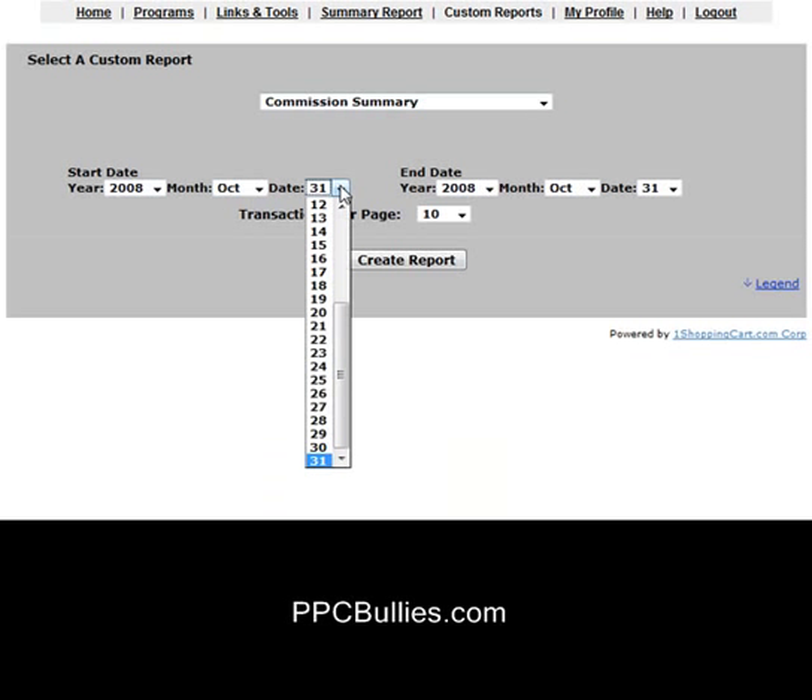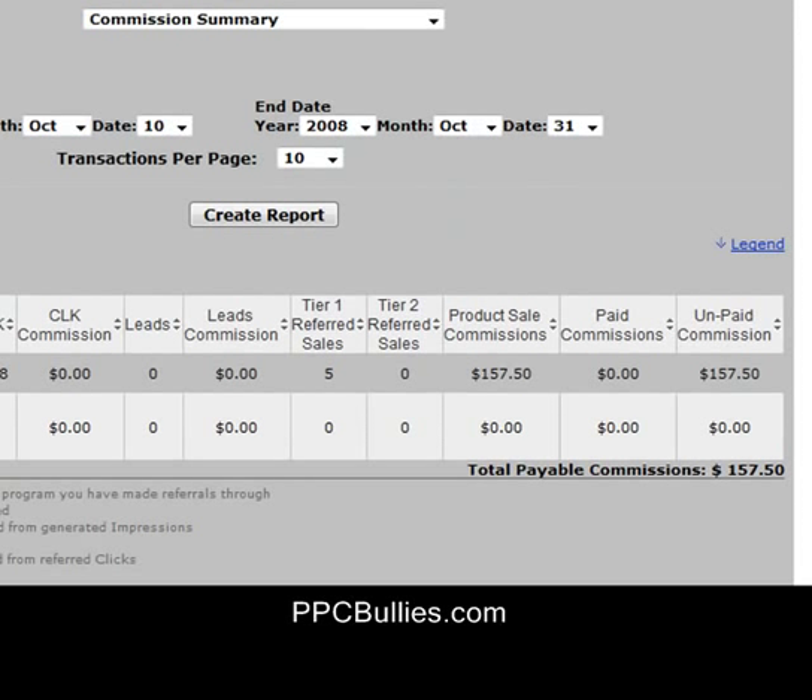Today, like I said, is October 31st — Halloween. Let me scroll up and click generate report. So as you can see, from October 10th, 2008 to October 31st, 2008, I was able to generate $157.50 through this affiliate program.